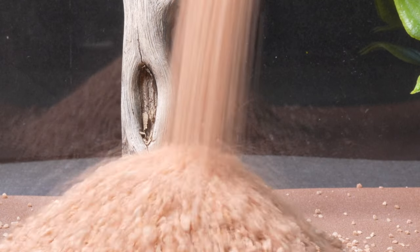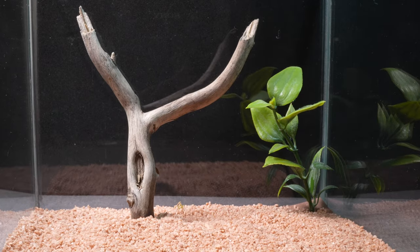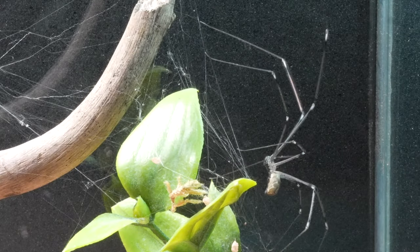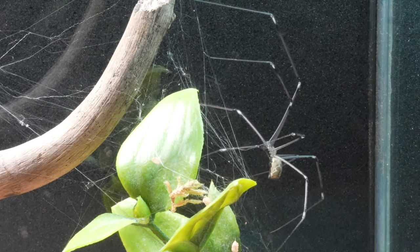We have decided to organize a meeting in an ideal setting to observe up close, and like never before, the impressive abilities of both species. First, we introduced the long-legged spider into the terrarium to observe how it wove its surroundings with a web of unique features. We were impressed by how quickly it almost covered the entire space.